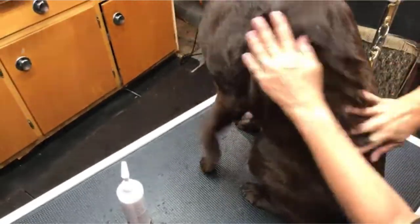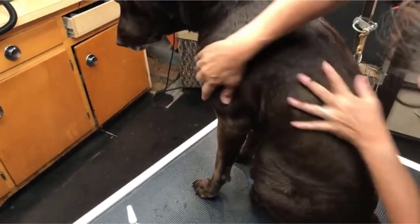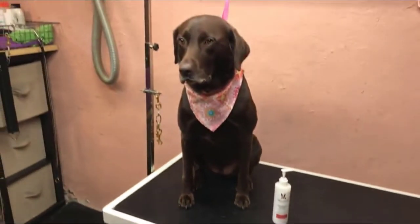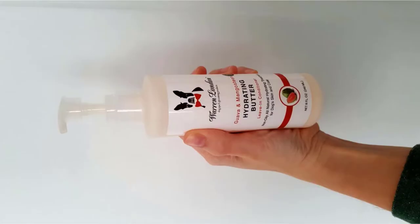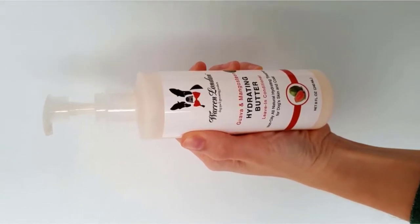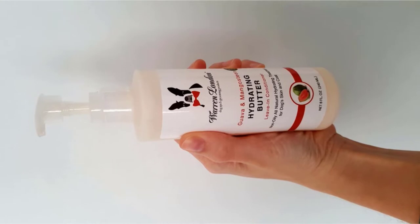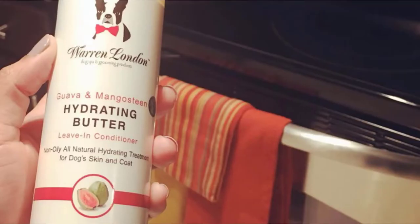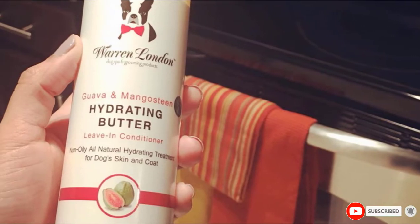This leave-in conditioner for dogs not only smells great but is also effective against dandruff or flake-prone skin. Any pooch suffering from dry and itchy skin, paws, or coats will receive effective nourishment and relief when this butter is thoroughly worked through from head to tail and left to dry. Only a small amount is necessary when grooming your dog, and its hand pump will make sure you don't go overboard.